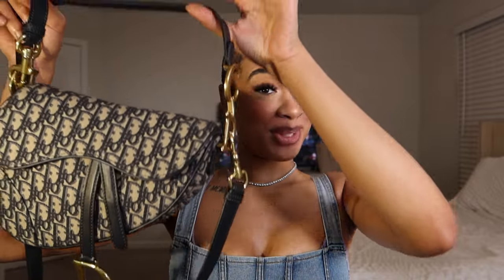Hi lovelies, before we get started with this video I wanted to talk to you guys about this beautiful bag right here. Now I've had this bag for a couple of months — I'm pretty sure I got it around September. When I tell y'all, just look at the bag, we love a good Dior bag, babe.